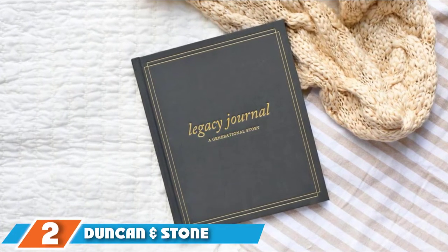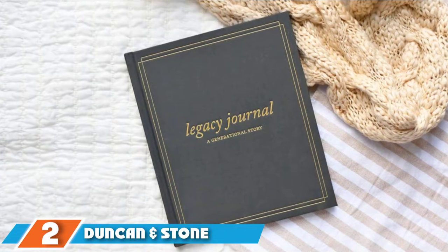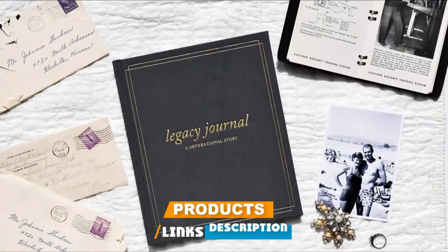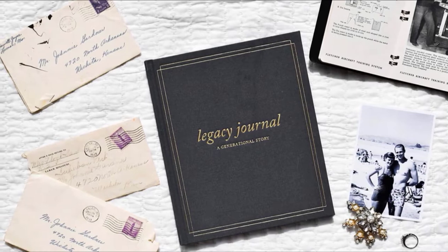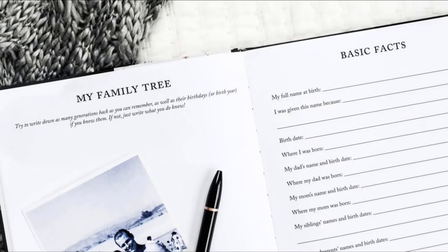Moving on to the next, at number two, we have the Duncan Stone Legacy Journal. A memory book makes a great gift for any grandparent, and it's also a gift for you. The Duncan and Stone Legacy Journal offers lots of prompts to make recording memories easy. The thoughtful questions and easy-to-use format make it easy for grandparents to record memories in their free time and at their own pace.